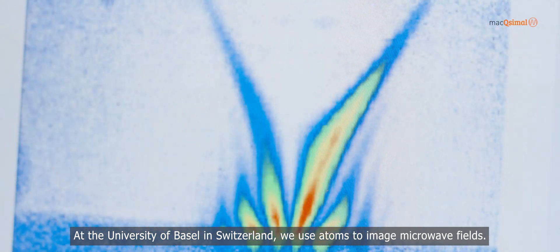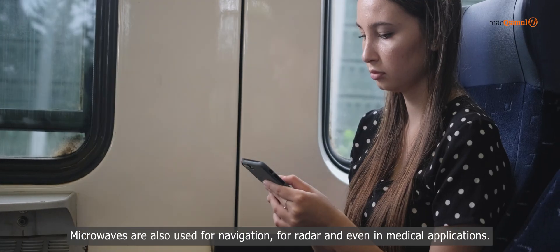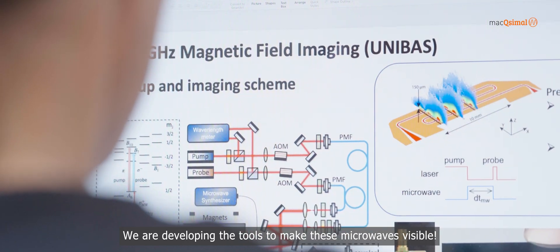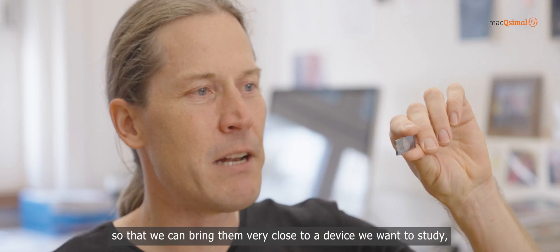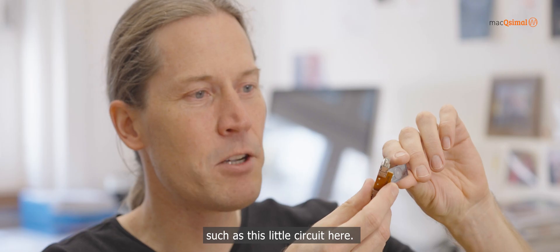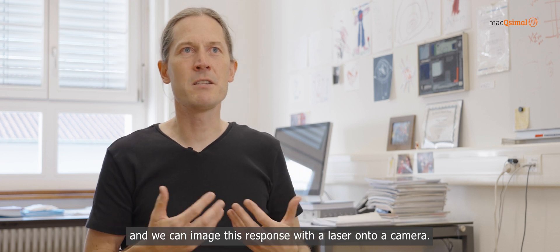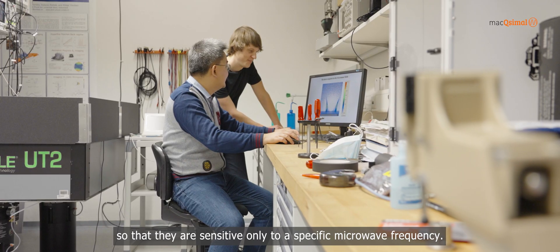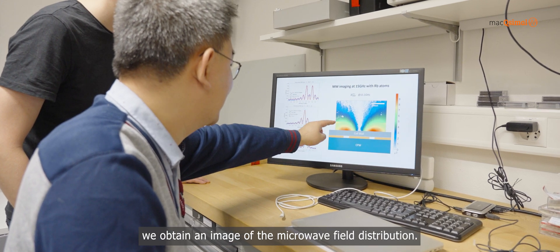At the University of Basel in Switzerland, atoms are used to image microwave fields. Microwaves are a very important part of modern technology — every cell phone and wireless device communicates with microwaves, and they are also used for navigation, radar, and medical applications. The atoms are inside a miniaturized glass cell with a very thin wall, bringing them very close to a device under study. The atoms respond to the microwave field and the response is imaged with a laser onto a camera. The atoms can be tuned with a magnetic field to be sensitive only to a specific microwave frequency, and from their quantum state we obtain an image of the microwave field distribution.